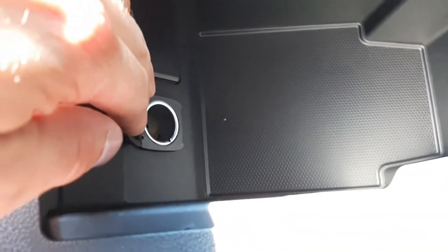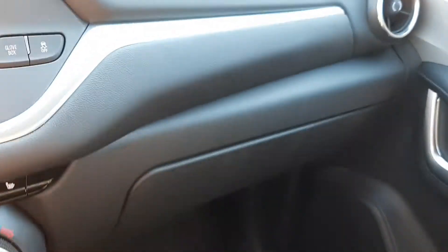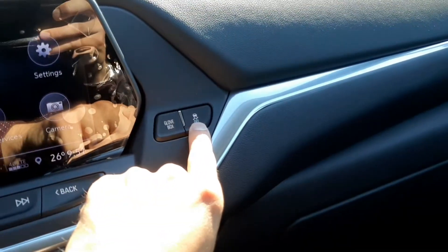Center console — you have a nice 12 volt outlet right there. Of course you have your glove box here; just push the button and it pops open. Beside the glove box button, you have your traction control button.